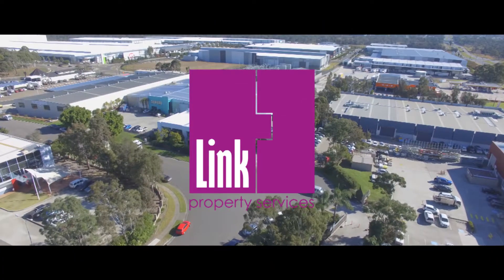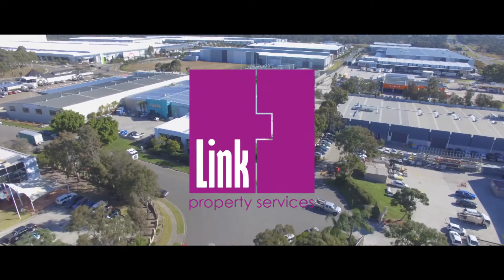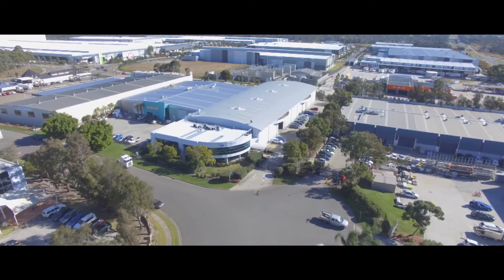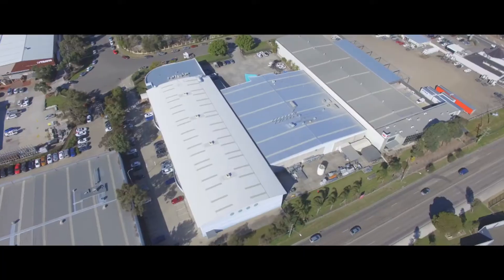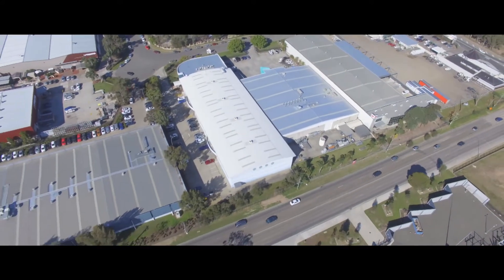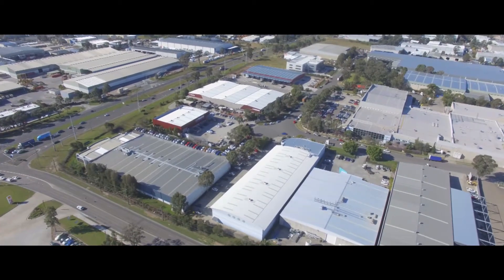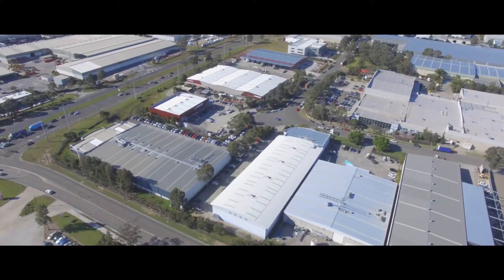Hello, Matthew Herrett here, partner at Link Property Services, and I would like to welcome you to 9 Liberty Road, Huntingwood. Situated on the western side of Liberty Road, this location offers outstanding access to not only the Great Western Highway, but the M4 motorway and Sydney's M7 motorway.